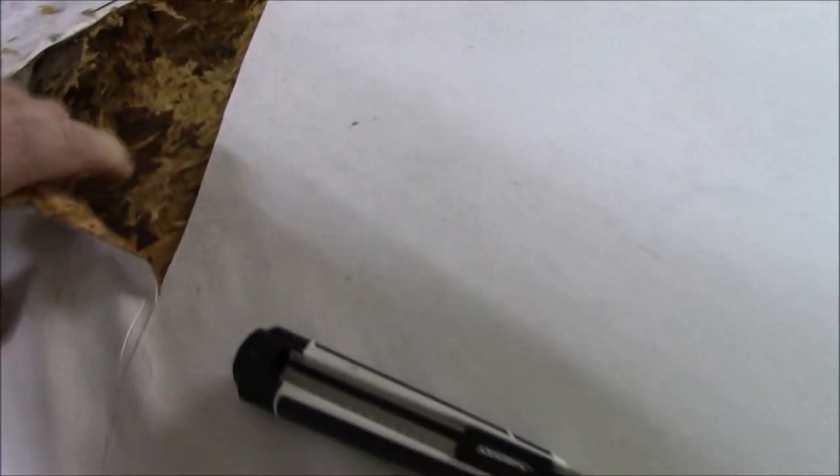We got some rot right under here. This is pretty common — we see a lot of them that rot here. They'll rot around the ladders.